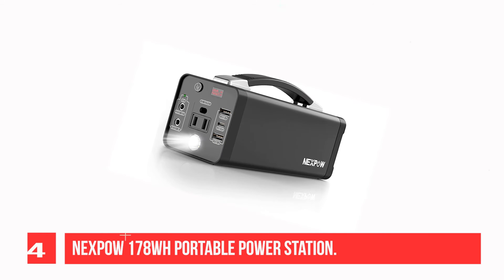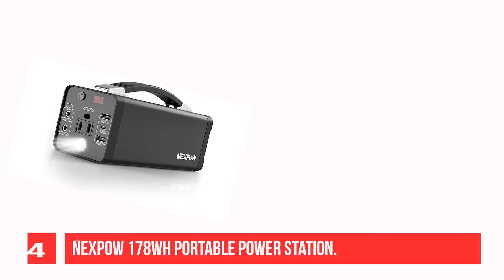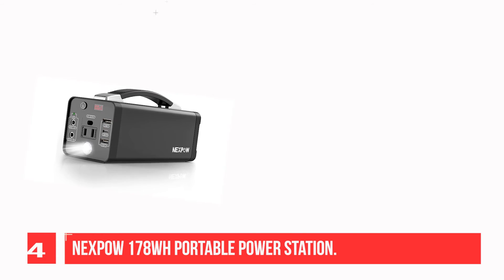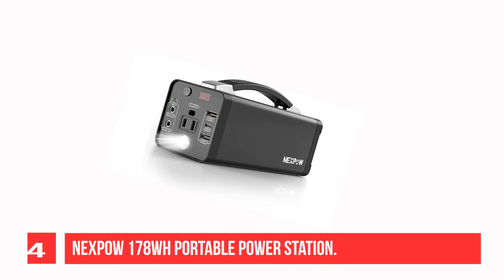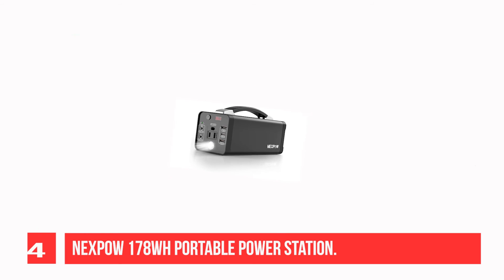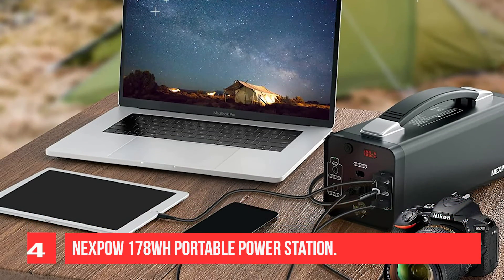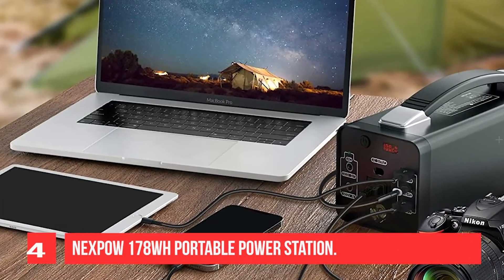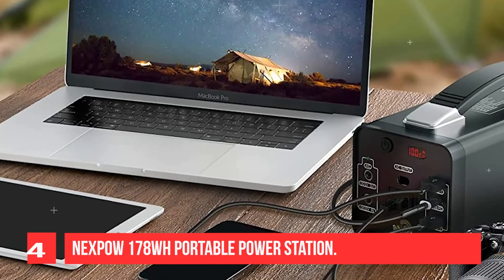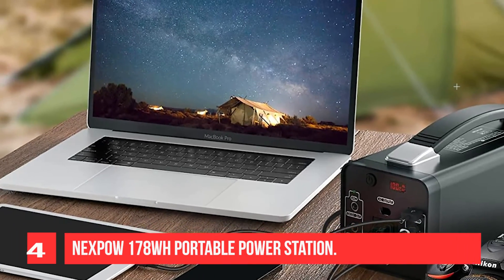Recommendation Number 4: Nexpa 178WH Portable Power Station. This unit features PD 3.0 and can charge a MacBook Pro 13.3-inch and iPhone 12 via USB cable. The body is made of metal, making it more durable than other solar generators. It has 120W continuous power, 150W peak power, and 48,000mAh battery capacity. It supports wide applications including 110VAC outlets for CPAP machines, tablets, laptops, and TVs.